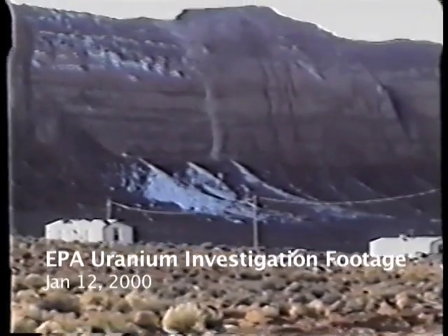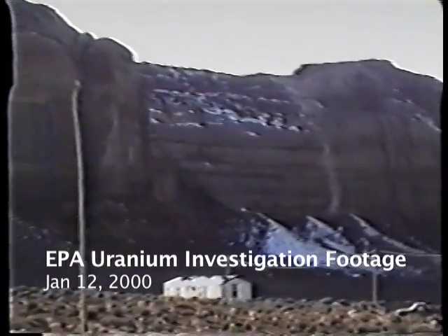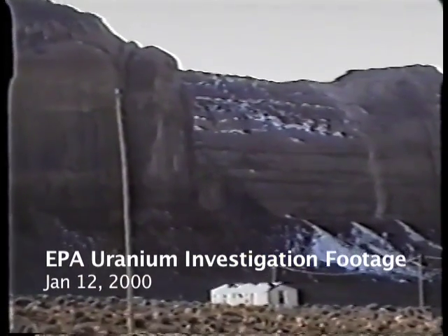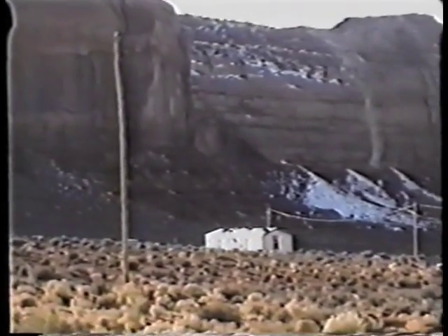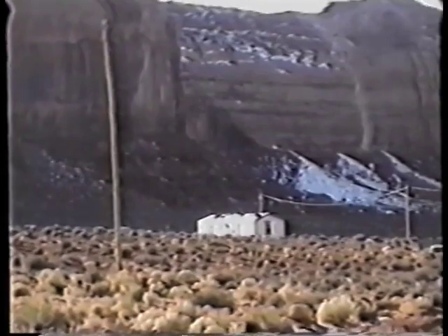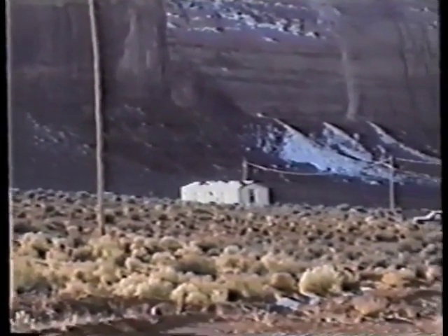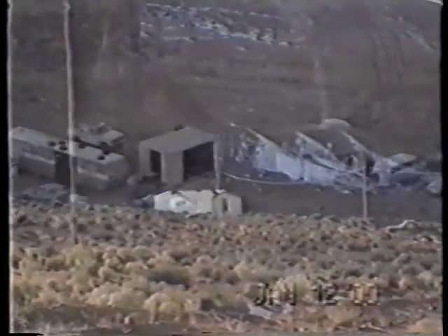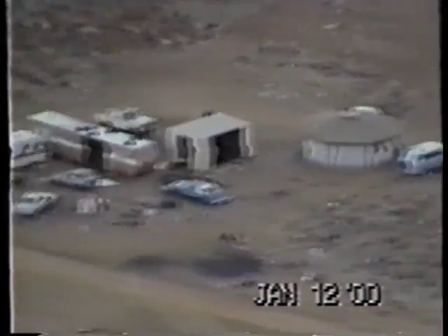As we look, we're looking at Ojaito Mesa, and we're looking at portions of the Skyline mine. You can see the white stain coming down the whole mesa, and then the waste piles are in her backyard, and her children played on the waste piles right at the bottom of this cliff.